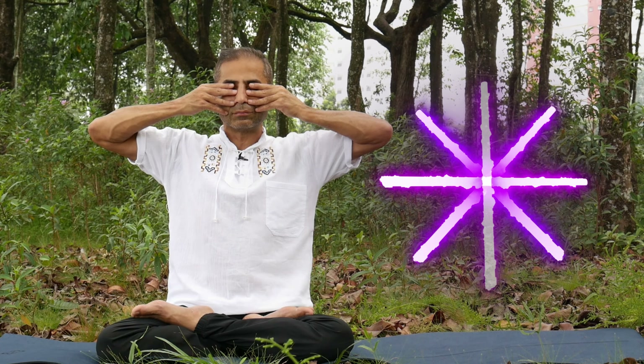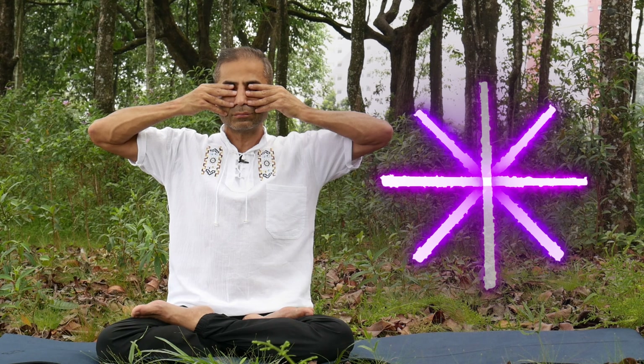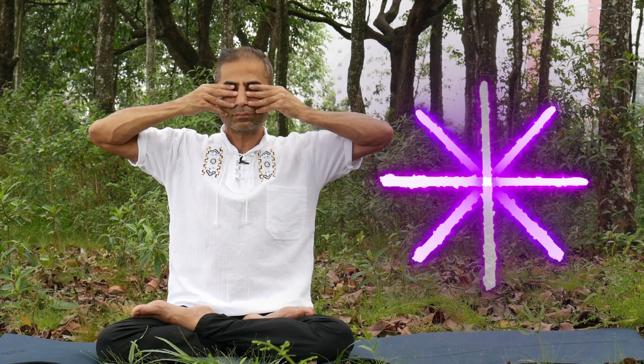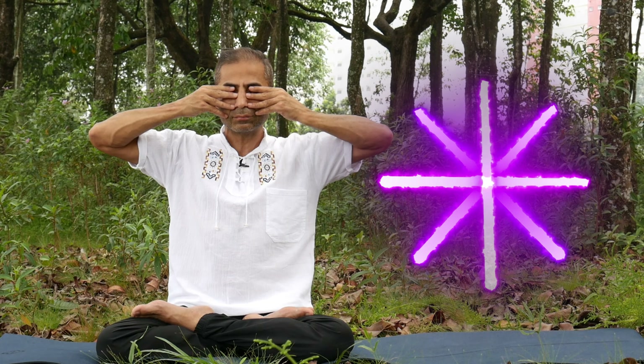And the last one. Amazing job. Come into Chin Mudra and close your eyes. Sit in meditation for 30 seconds.